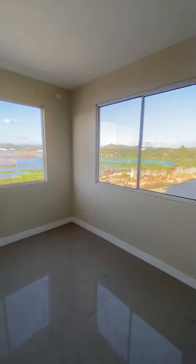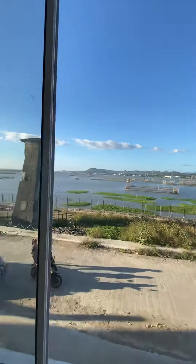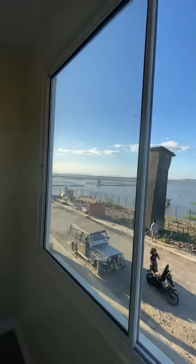This is the first bedroom facing Laguna de Bay, and you can see the historic bay from here.